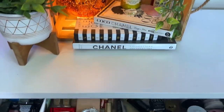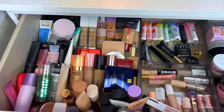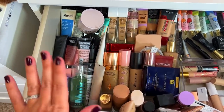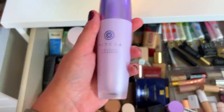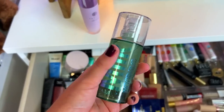Starting off with primers — she gave me quite a few options. I'm going to spice things up a little bit. She gave me the Tatcha Silk Canvas, the Milk Makeup Pore Eclipse, and this little guy right here. I think I'm going to go with the Tatcha Silk Canvas because it's been a minute since I've used this, and I'm actually going to mix it up with the Milk Hydro Grip.